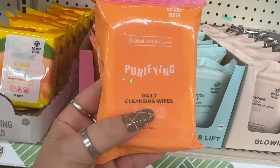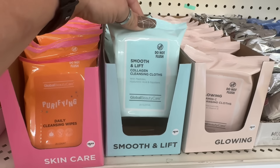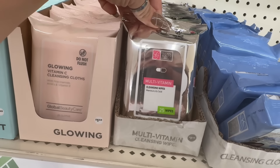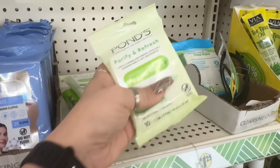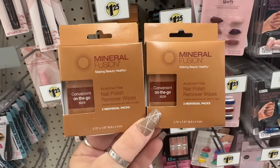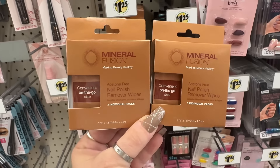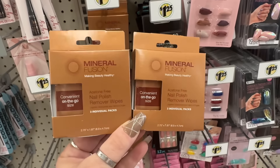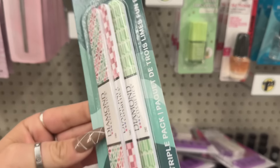They also have the Global Beauty Care clarifying daily cleansing wipes, 25 in a pack. The other ones they have are the smooth and lift collagen cleansing cloth, the glowing vitamin C multivitamin cleansing wipes, and the retinol ones. I like these from my purse so I'm gonna pick up another one. Another new find I'm very excited about — this is by Mineral Fusion, making beauty healthy nail polish. Acetone-free remover wipes — you have three individual packages, probably good for travel.